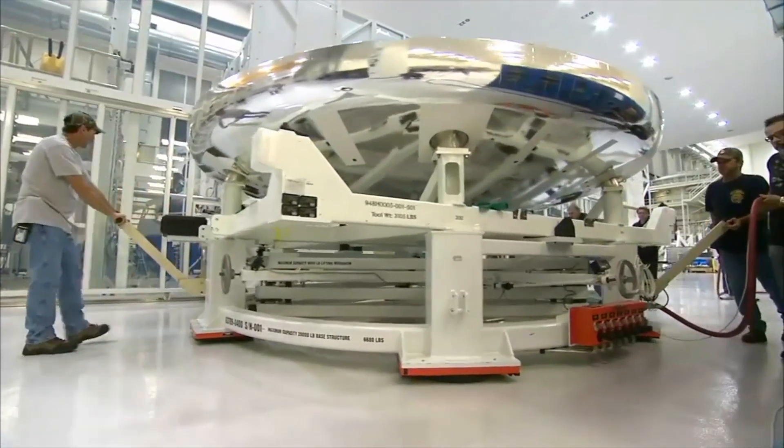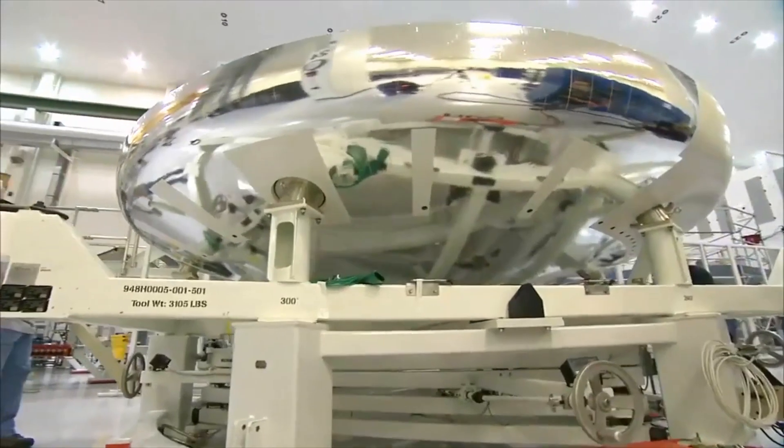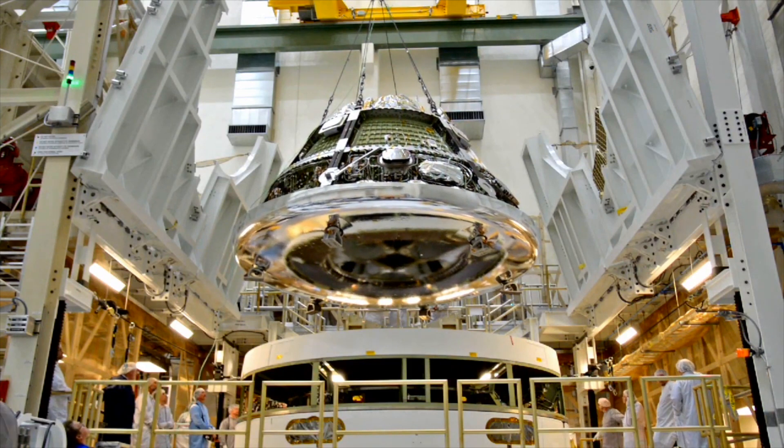In addition to the same shape, both capsules have heat shields made of an almost identical composition known as AV-coat, which is a special honeycomb-shaped epoxy Novolac resin. However, the production of such a heat shield is now more cost-effective.